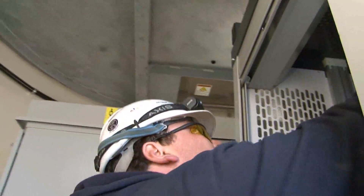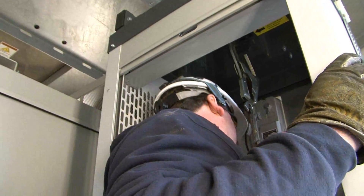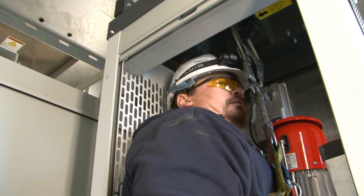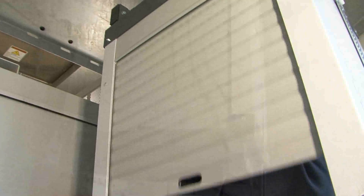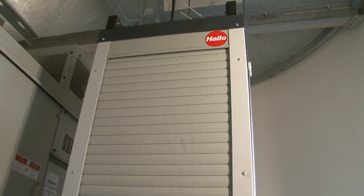For a typical maintenance, the first guy would go up and take the safety equipment and a few small tools, then send the lift back down. The guy downstairs loads it up with the remainder of the tools and sends it up, then the second guy rides up. It does take three trips to do an all-day service on the towers.